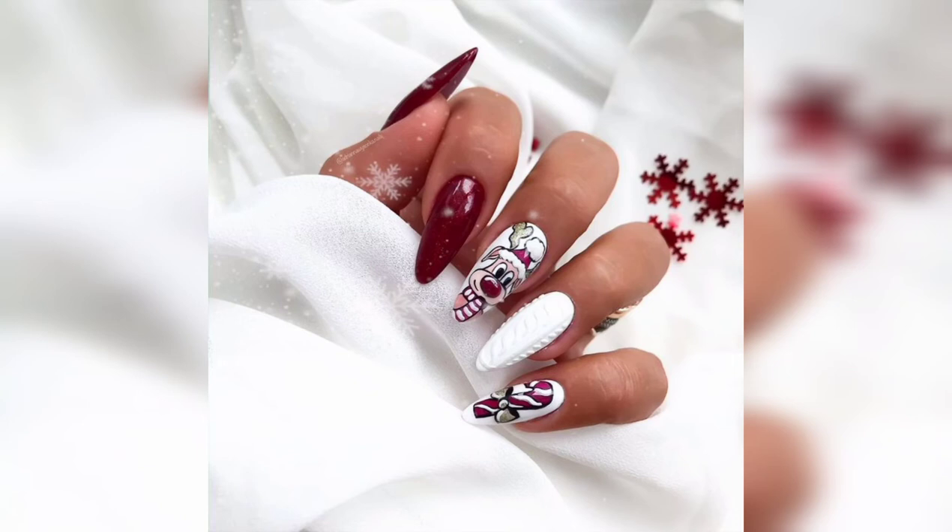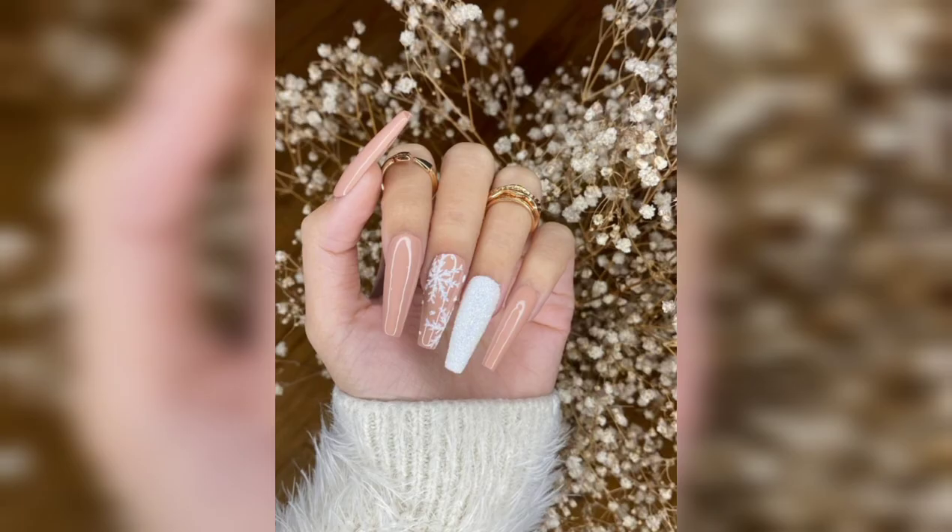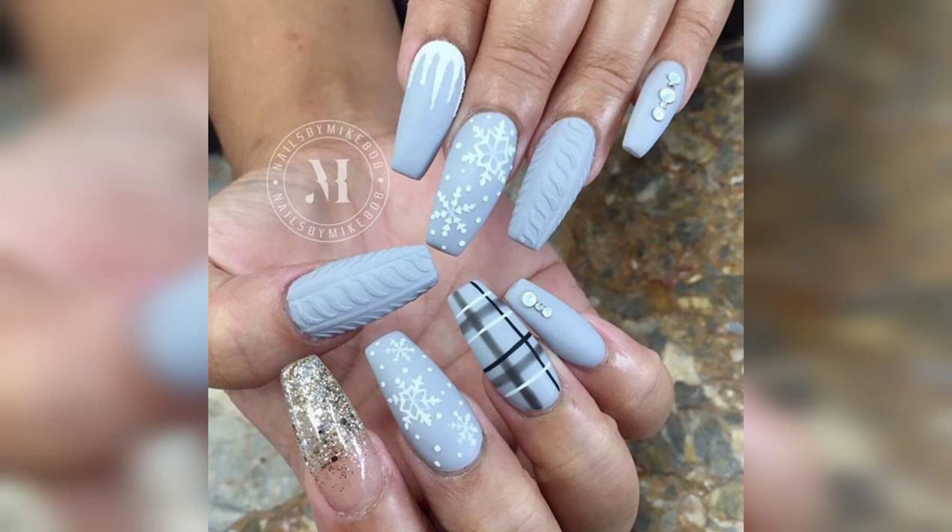Cartoon on nail paint — white design, combination of white and red nail paints, and white and peach nail paint design. Amazing!